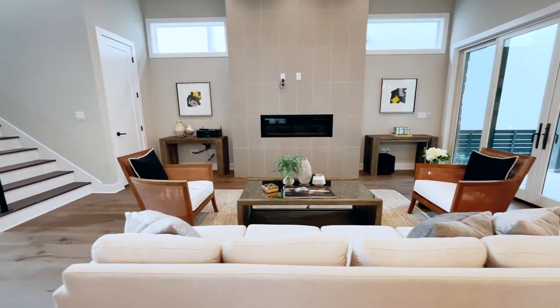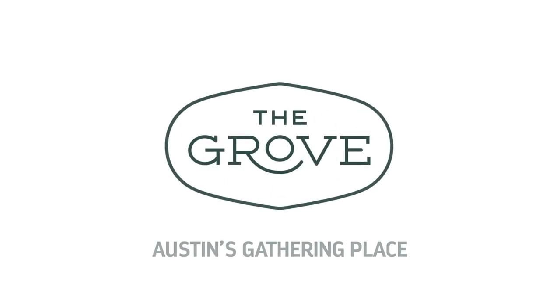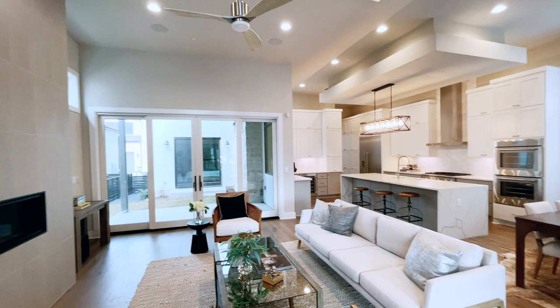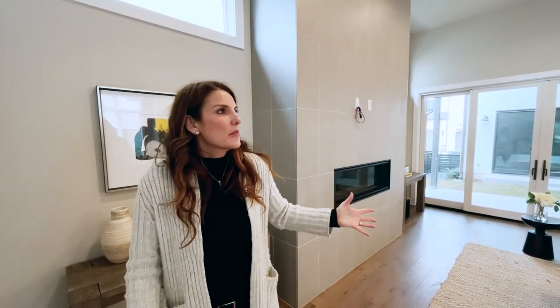This home suits a particular lifestyle. If you're looking for a lot of land, you're not going to find that here, but you do have all of these amenities and you're so close to everything. So if you want a little bit more of that city lifestyle meets a cozy home, the Grove is where it's at. Notice again how the ceiling drops in the kitchen — it just gives you that little bit of cozy.